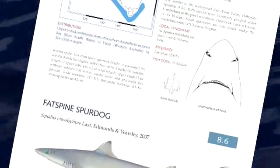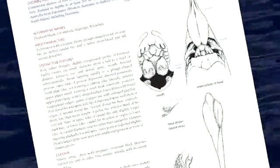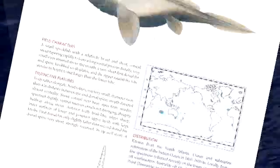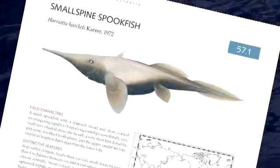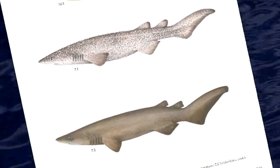So whether you want to know about the distribution, where they're found, or about their biology, whether they're fished commercially, whether there are major concerns for the species — it's a place where you can go and find all that information summarised in one book.